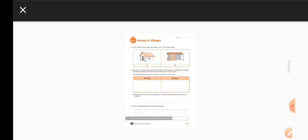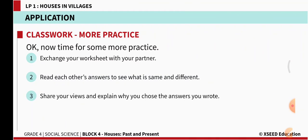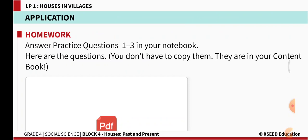Let us move ahead. Answer the practice questions 1, 2, 3 in your notebook. Open your content book — there you have these questions. Copy the questions from the content book and write in your notebook.